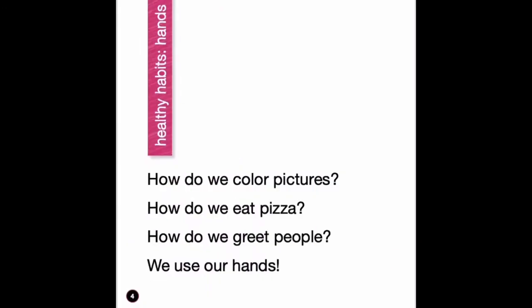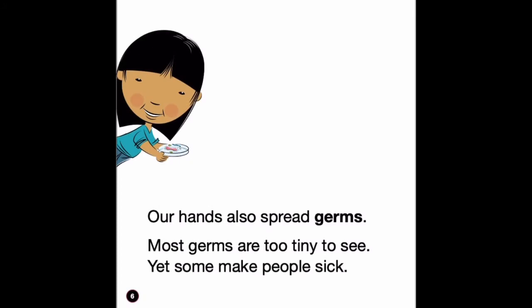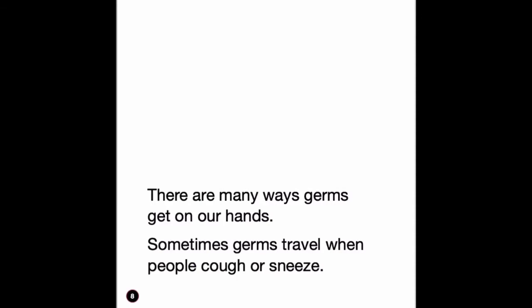Healthy habits: hands. How do we color pictures? How do we eat pizza? How do we greet people? We use our hands. Our hands also spread germs. Most germs are too tiny to see, yet some make people sick. There are many ways germs get on our hands. Sometimes germs travel when people cough or sneeze.